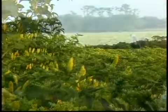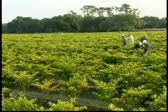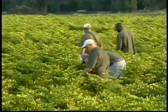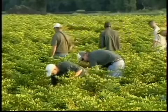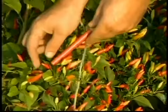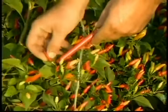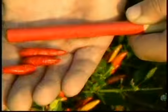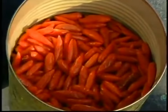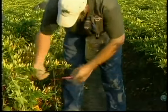He marks his selections with a string. Then pickers harvest those peppers and send them to the seed extractor. The peppers are hand-picked for sauce production as well. To determine which ones are ripe enough, the pickers use what Cajuns call a petit baton rouge — French for 'a little red stick.' If a pepper matches the color of the stick, they harvest it; if not, it stays on the plant.